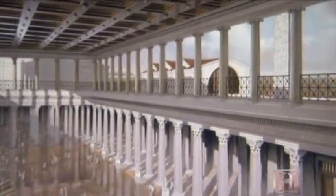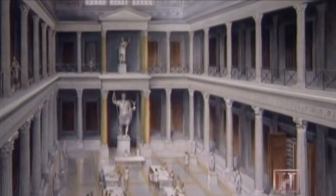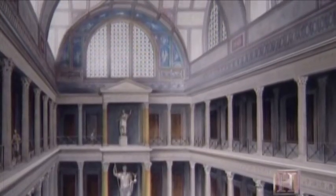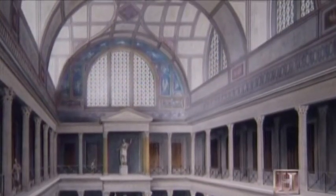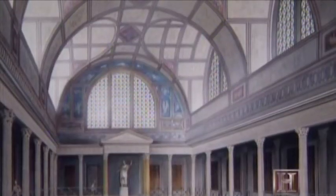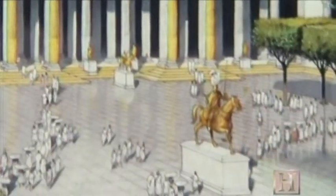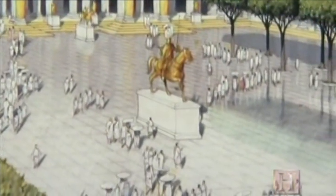To go to the Forum of Trajan would have been a massive experience for any Roman. You would have entered the basilica, the largest ever built in Rome of that type. The basilica was riveted with marble, flooded with light. After that, you would have arrived in the square and seen the monumental equestrian statue of Trajan. It really must have been an awesome sight.